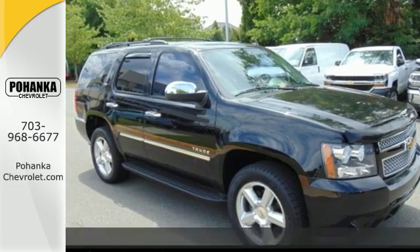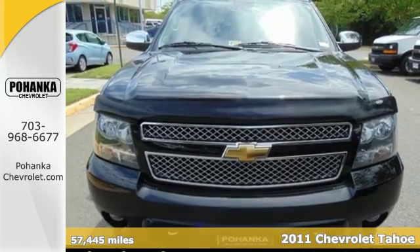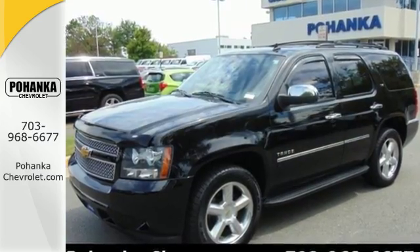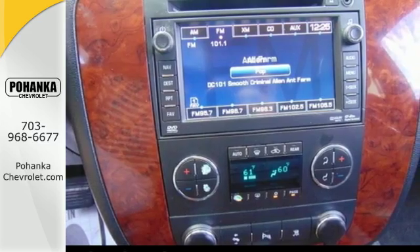It's a 2011 Chevrolet Tahoe. Designed with comfort and convenience in mind, it has standard features like one-touch power windows, remote power door locks, steering wheel audio and cruise controls, step running boards, heated mirrors, traction control, and a leather wrapped steering wheel.